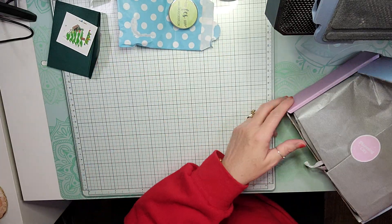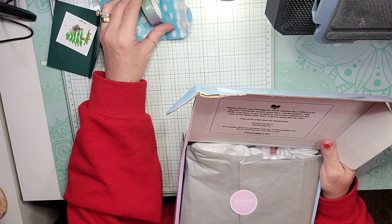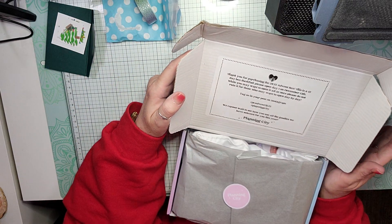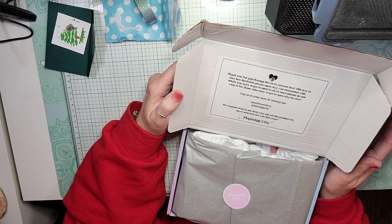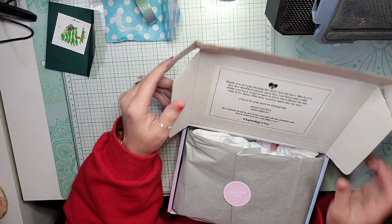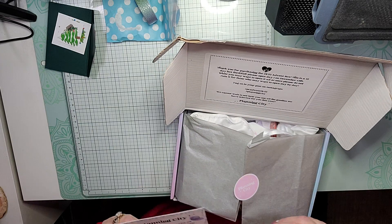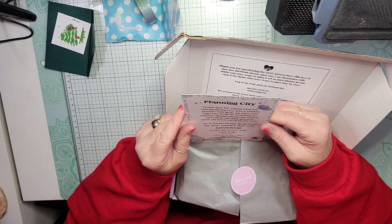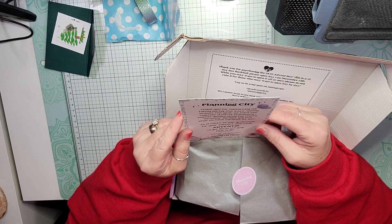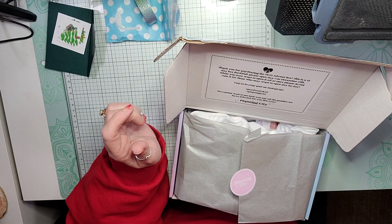I received my Advent box for Planning City Stickers and I was wrong — I thought it was a 24-day box and that she had sent it late, but she totally did not. This is a 12-day box and you're supposed to open day one on December 13th. She sent a card that says thank you for supporting our family during this 2022 holiday season. We've put together a ton of stationery planner goodies using the theme Serenity. We hope you love what we have curated for you, and then it gives us a discount code.